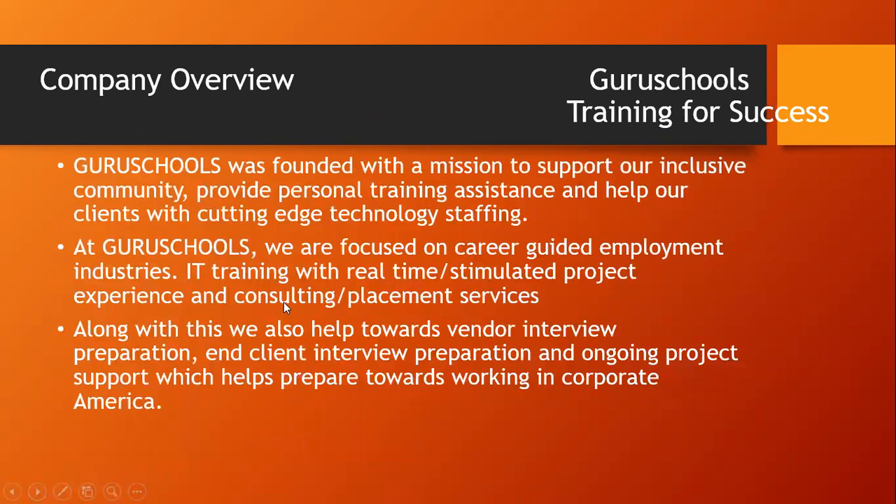What about this company? Guru Schools was founded with a mission to support our inclusive community, provide personal training assistance, and help our clients with cutting-edge technology. At Guru Schools, we are focused on career-guided employment opportunities, IT training with real-time project experience, and consulting placement services. We also help with vendor interview preparation, client interview preparation, and ongoing project support, which helps prepare towards working in corporate America.